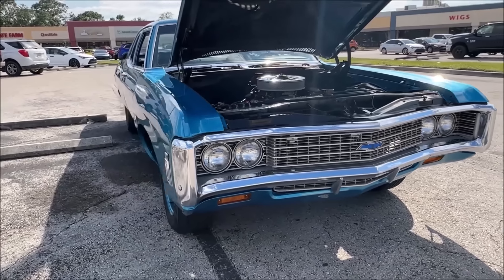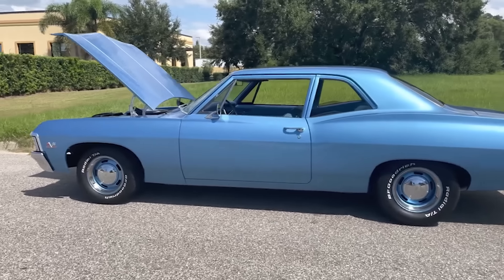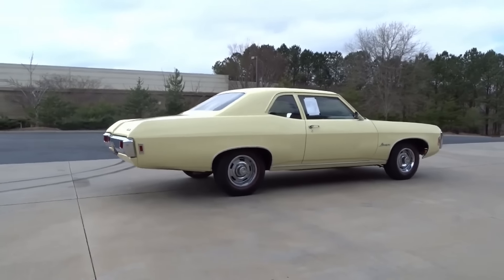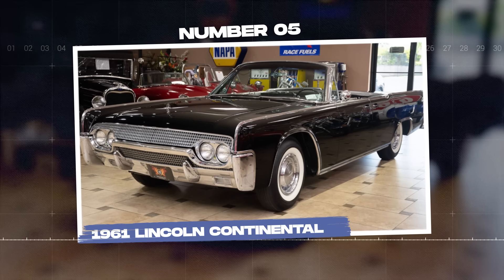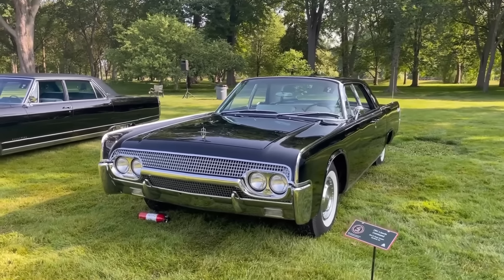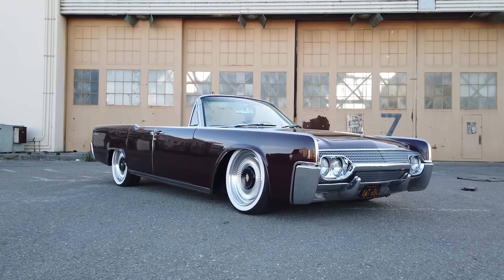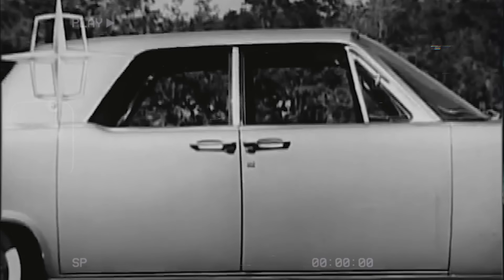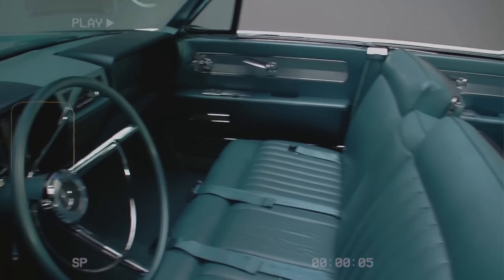However, most Biscaynes were sold with smaller, more fuel-efficient engines. The Biscayne was popular in the early 60s but began to lose appeal by the late 60s. Its utilitarian design and lack of amenities made it less attractive to the general public, who favored more stylish and comfortable vehicles. The rise of compact and midsize cars also provided budget-conscious buyers with more appealing options. The 1969 Biscayne is often criticized as one of the least impressive American cars of the decade due to its outdated design and minimal features. By the early 70s, Chevrolet phased out the Biscayne, with the last model produced in 1972.